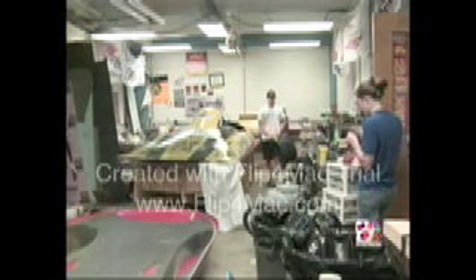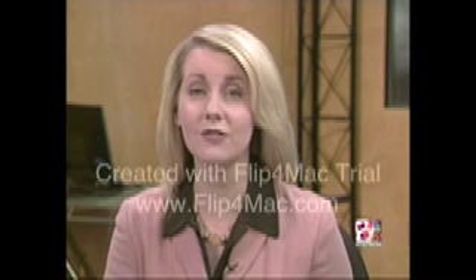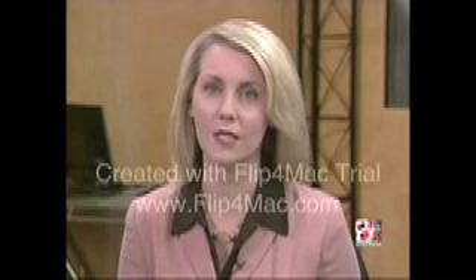Madison Marcola, KOMU 8 News, Columbia. The race starts July 13th, but here's the kicker — Mizzou can't win. As a hydrogen car, it enters for demonstration purposes only.